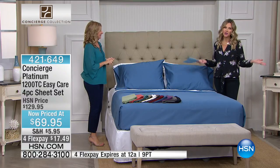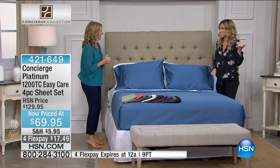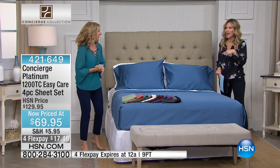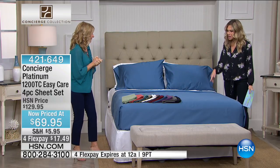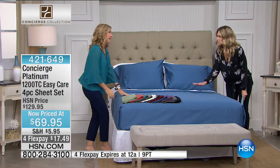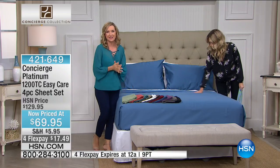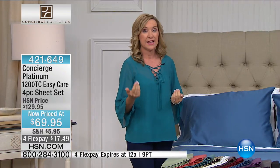I couldn't have an hour with Concierge without having Ellen Bunner. Good morning! We were just backstage testing the ProForm bike that's coming up in a couple hours — in our heels. But let's talk about these because this is honestly amazing. This is from our Platinum Collection. If you know Concierge Collection, we do a lot of fantastic sheets. But when you see platinum on something, you will know that you are getting high-end luxury, our very best.